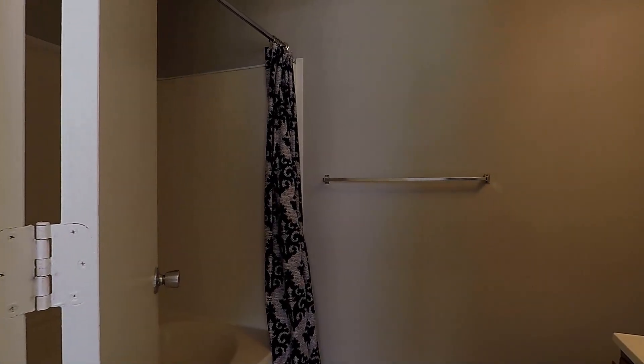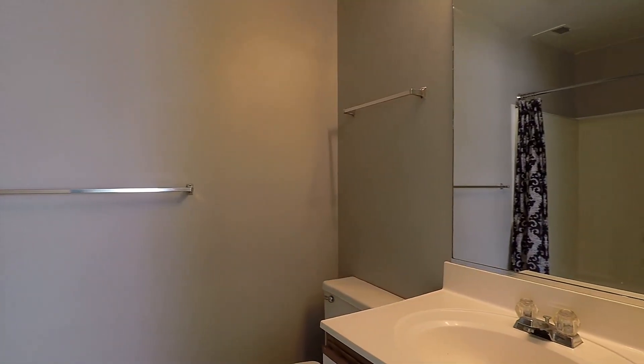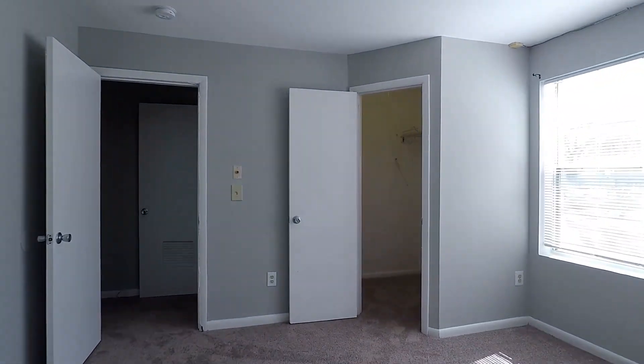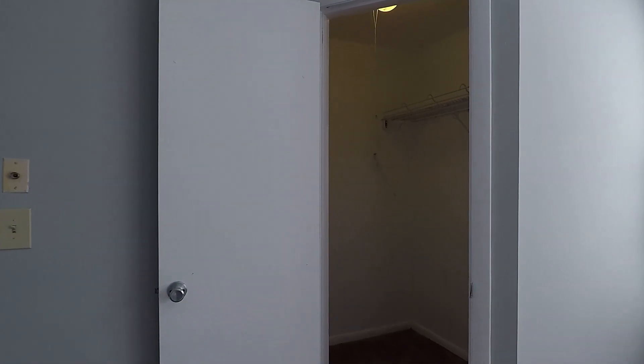Here's your master bath with a tub and shower combo. And on this corner, we have a master walk-in closet.